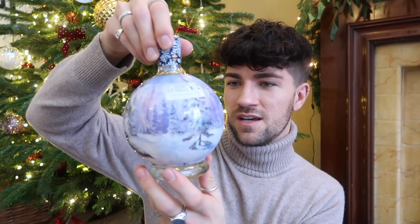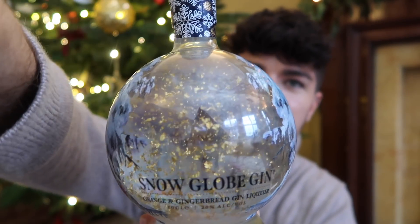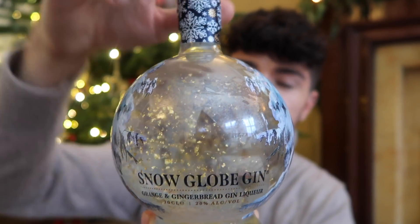The next thing is another gin, and this is genius — the Snow Globe Gin. It's a little bit of a gimmick, but I absolutely love it. Something like this to display on a festive cocktail tray is just fab. Snow globes naturally tip upside down and the insides float around like snow — and that's a similar concept here. Look how stunning that is — it's like a winter wonderland, and when you tip it, the inside just glistens. It's 20% volume, so it's not a full strength gin, but it's an orange and gingerbread gin liqueur — perfect with a tonic as a lighter option, or for someone who's just getting into spirits.